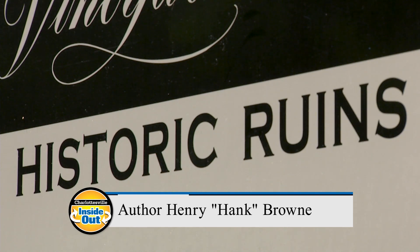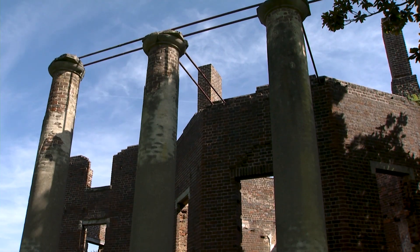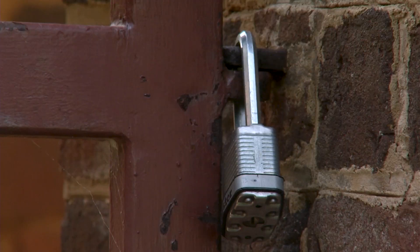You can drive by these ruins every day, and unless you're really curious, you're not going to stop the car and get out and look at it. The book is to be an advocate for these ruins so people know that they're there and know that they're worth preserving. After years of studying abandoned mills, homes, canals, and villages, our guest today fulfilled his lifelong desire to provide a testament to the creativity, skills, and challenges of those who came before us. Join us as we talk with Charlottesville architect and author Henry Hank Brown about his book, Vanishing History, Virginia Ruins.